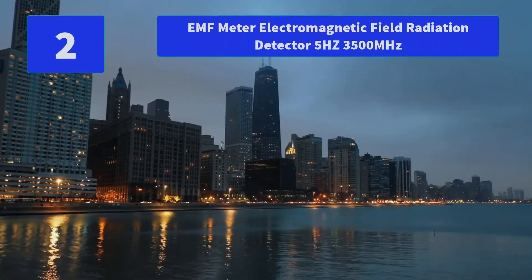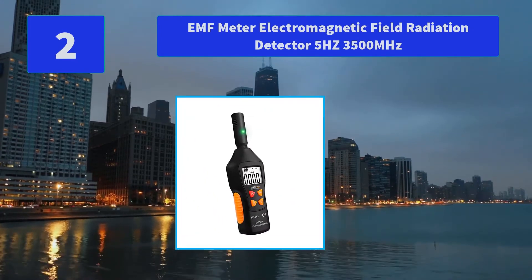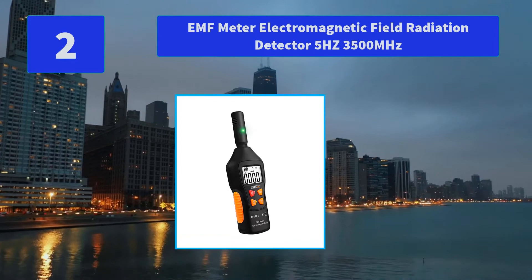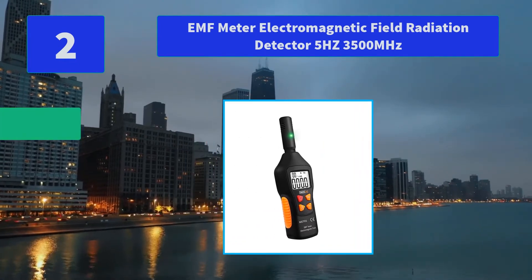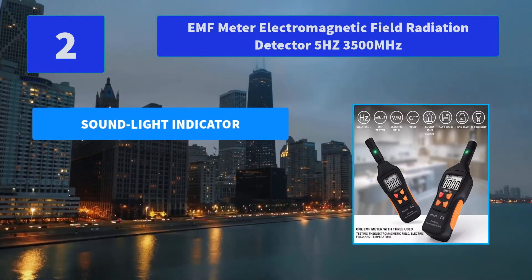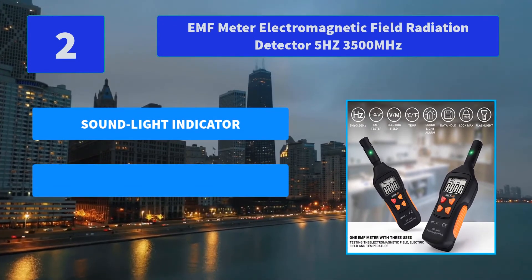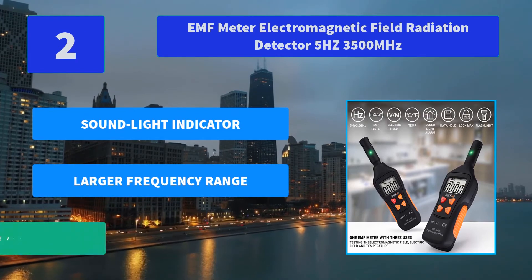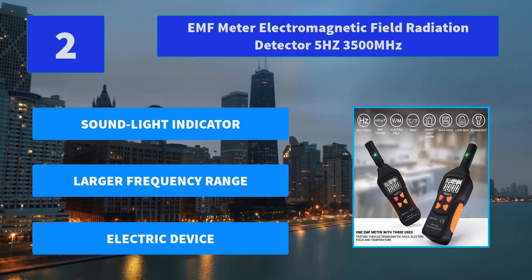Number 2: EMF Meter Electromagnetic Field Radiation Detector 5Hz–3500MHz. The measurement frequency range is larger, up to 5Hz to 3500MHz, suitable for computers and other devices. Main features: sound and light indicator, larger frequency range, broad electric device compatibility.